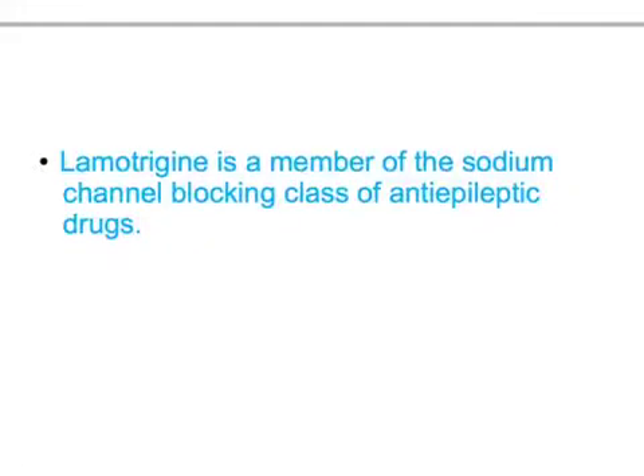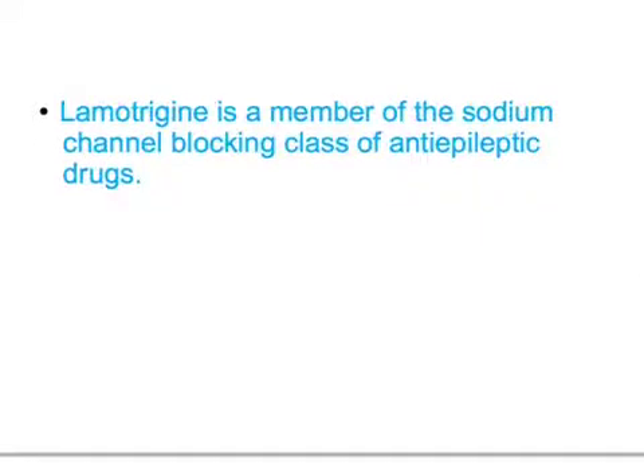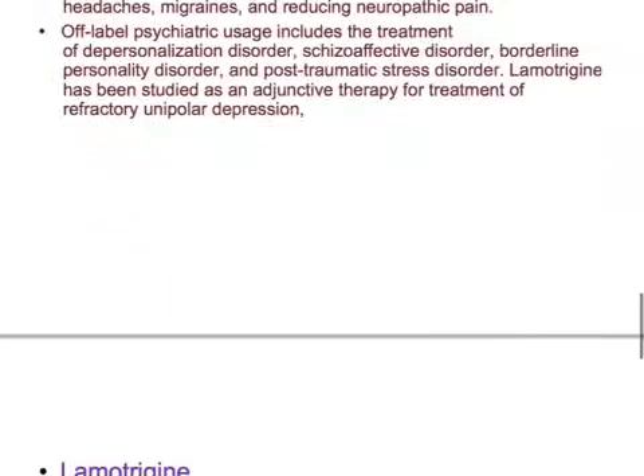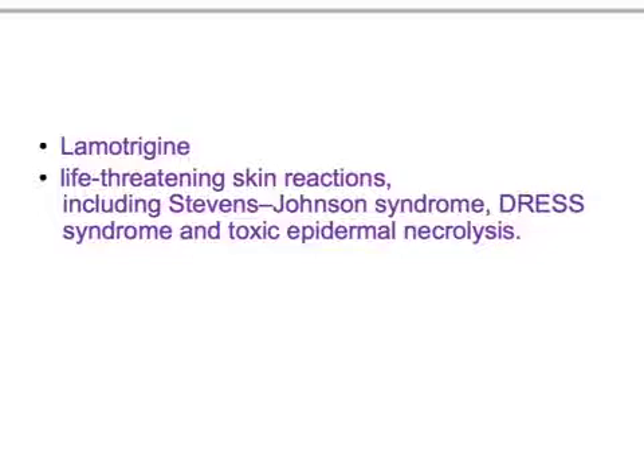Lamotrigine is also used in the treatment of peripheral neuropathy, trigeminal neuralgia, cluster headaches, migraines, and reducing neuropathic pain. Off-label psychiatric uses include treatment of depression, depersonalization disorder, cyclothymia, schizoaffective disorder, borderline personality disorder, post-traumatic stress disorder, and as adjunct therapy for refractory unipolar depression.